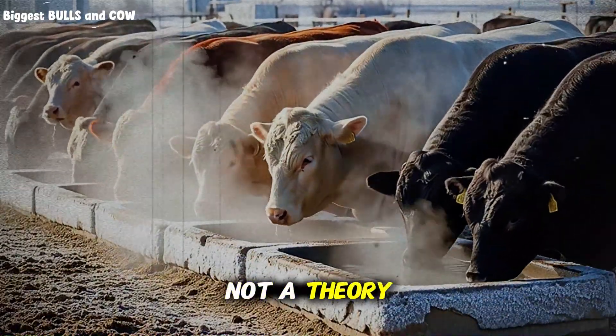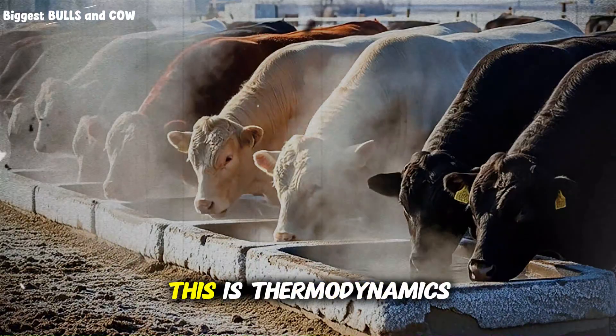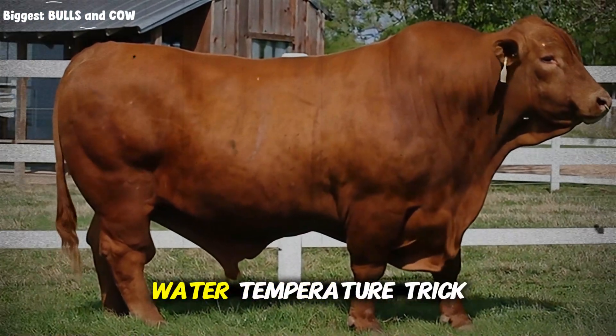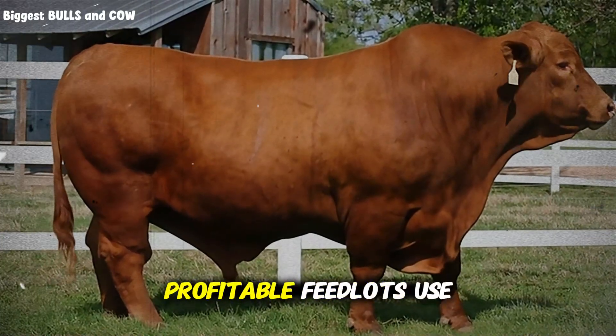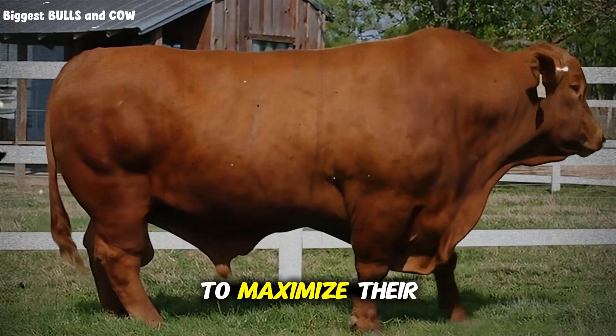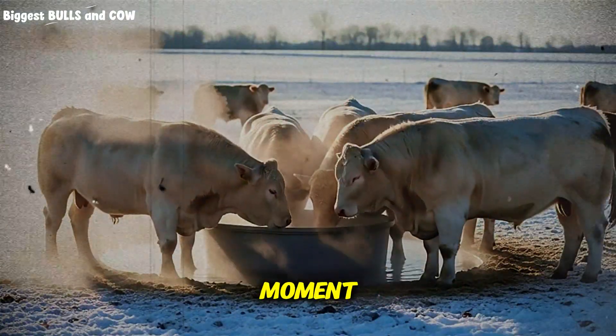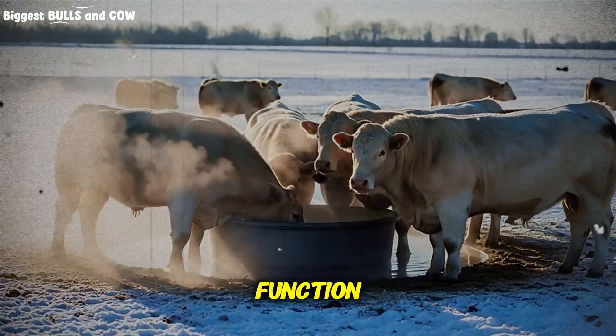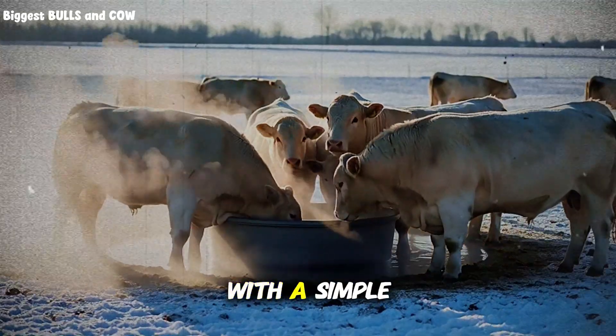This is not a theory. This is biology. This is thermodynamics. And if you stay with me, I am going to reveal the water temperature trick that the most profitable feedlots use to maximize their gains. I will explain exactly how cold water destroys rumen function and how you can fix it with a simple adjustment.